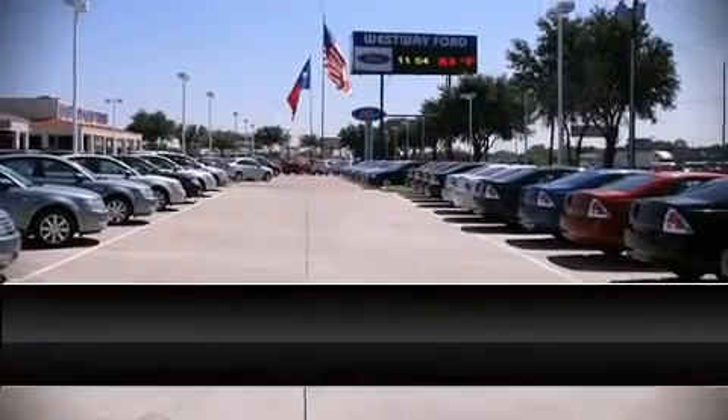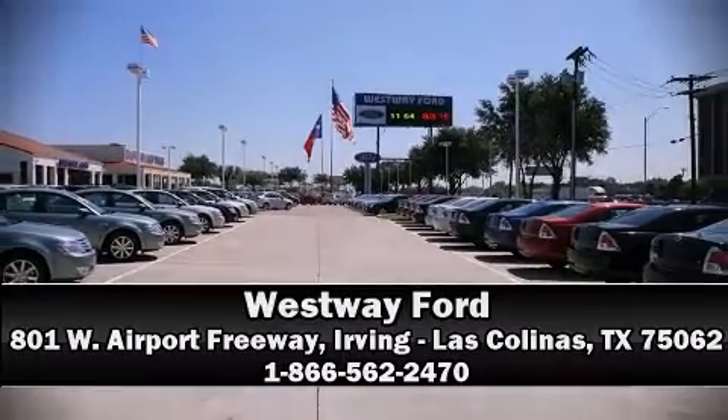Stop by our dealership or give us a call for more information. Take care.